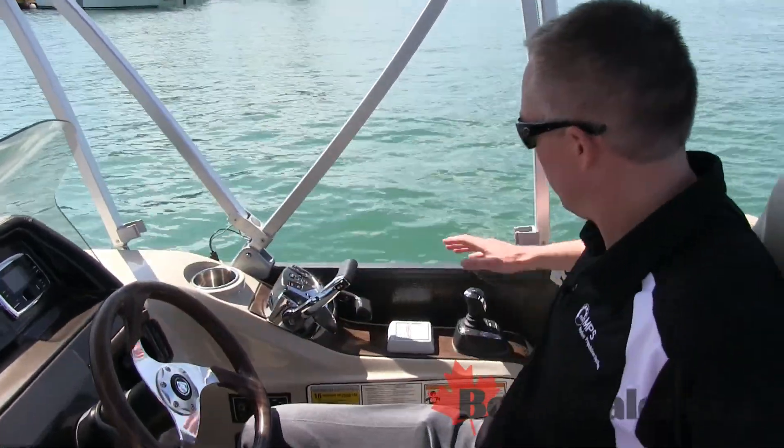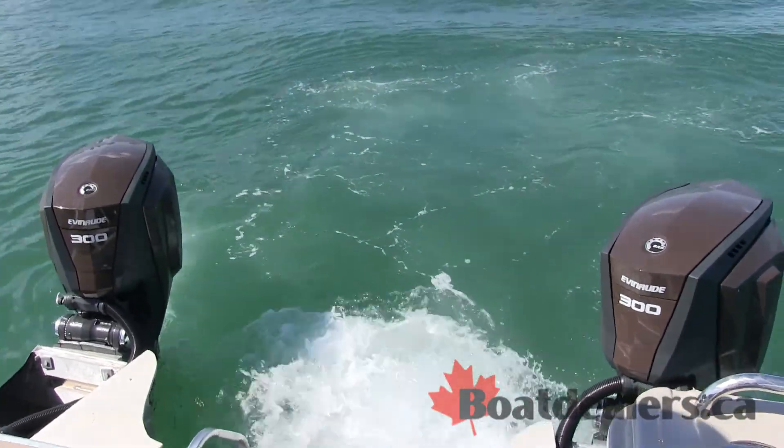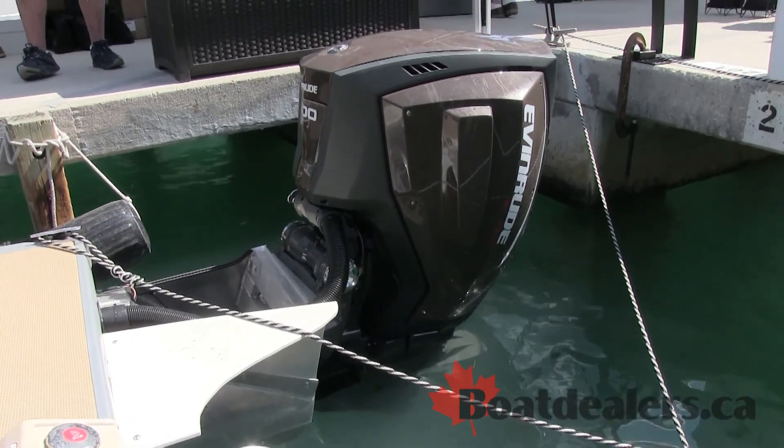In addition to that, we have the i-Dock joystick system, which for twin engine installations gives you fingertip control of the boat in tight docking situations.